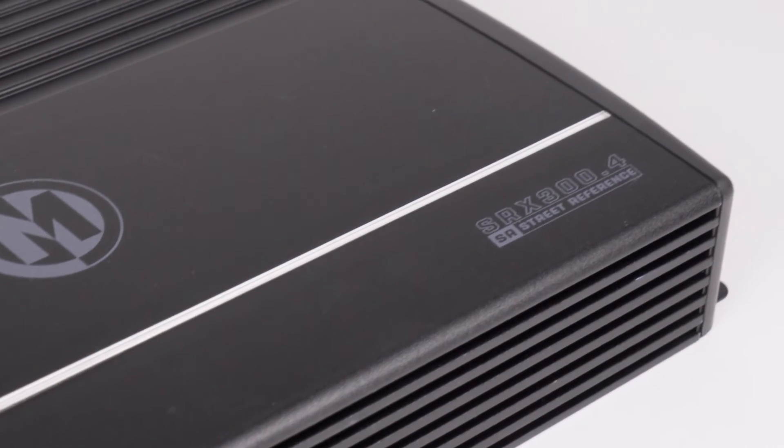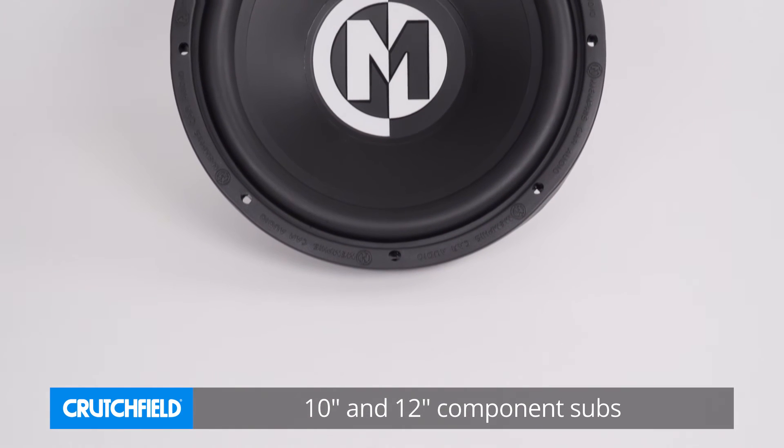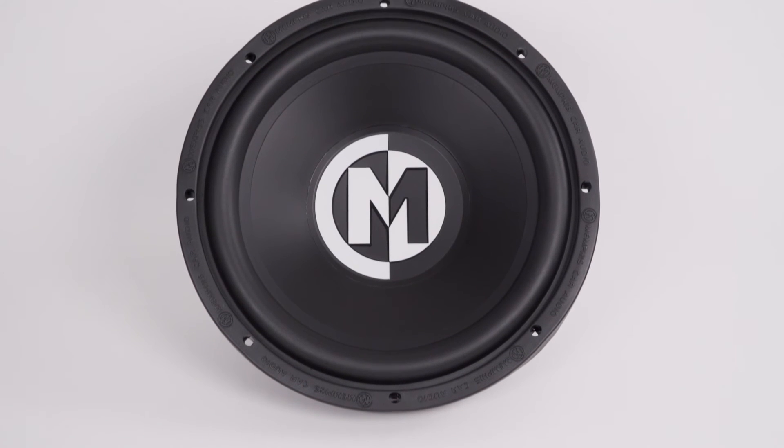To round that out, we've got a two channel and a four channel. Inside that mix we've also got a 10 and a 12 inch subwoofer — big bang for the buck, great strong value product.